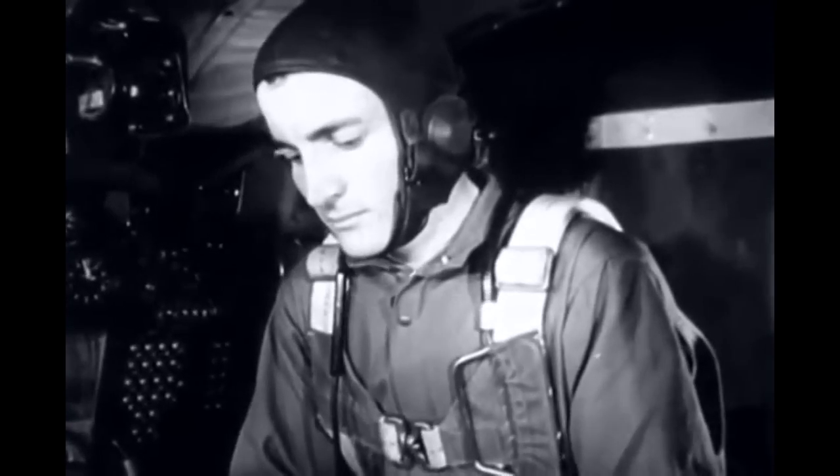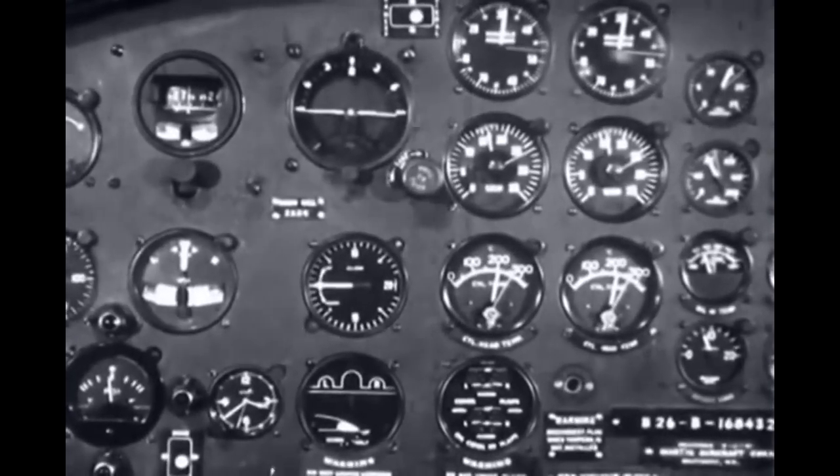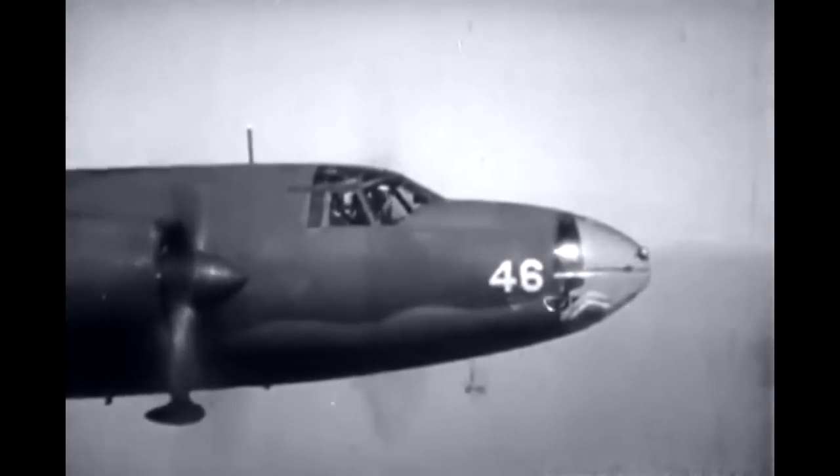These instruments for the bombardier, the navigator, and the pilot represent the nerve system of the airplane, helping each crew member to carry out his many duties necessary during flight and for the successful completion of any mission.